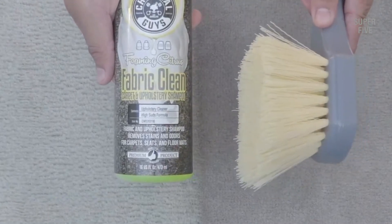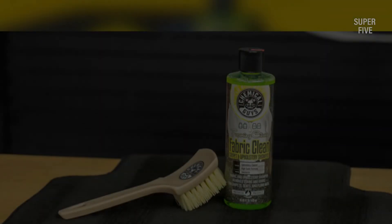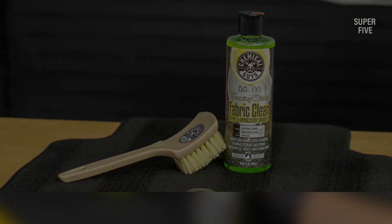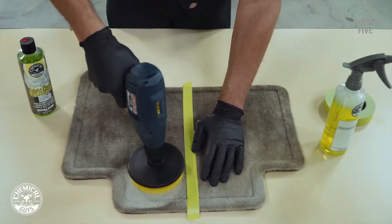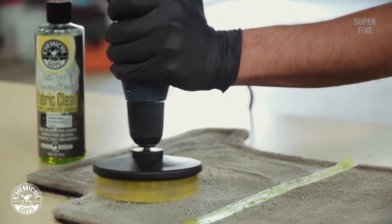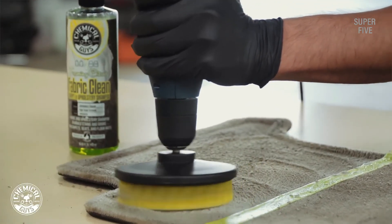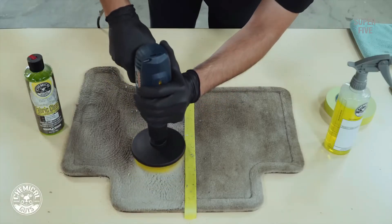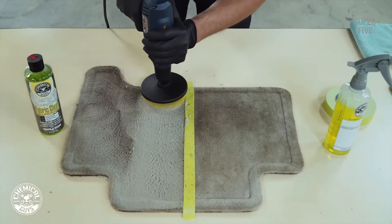Things we liked: provides a deep clean on upholstery, carpet, and other fabrics; works quickly and removes odors right away; uses biotechnology to deliver strong cleaning power; can be used on both indoor and outdoor fabrics and surfaces. Things we didn't like: the heaviest, longest-neglected stains may need a second application. It features an ultra-concentrated, dilutable formula that easily breaks down contaminants, filth, and stains from any fabric surface.